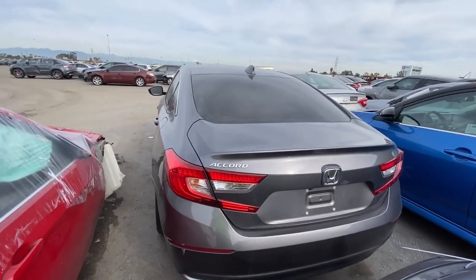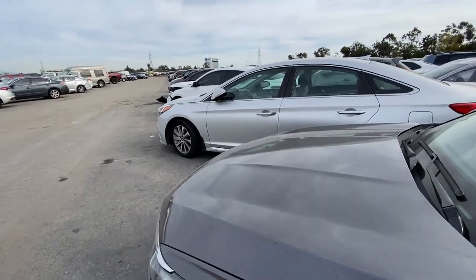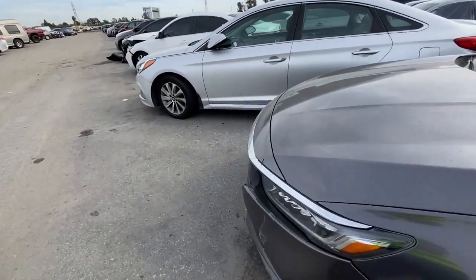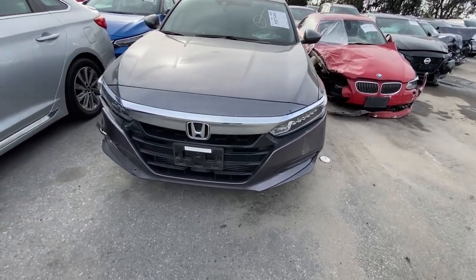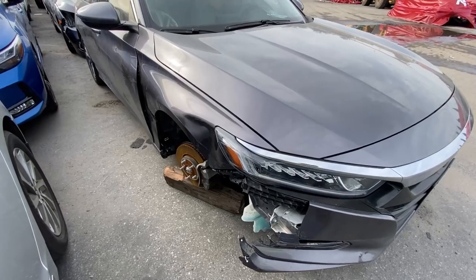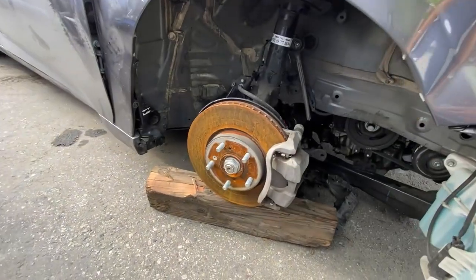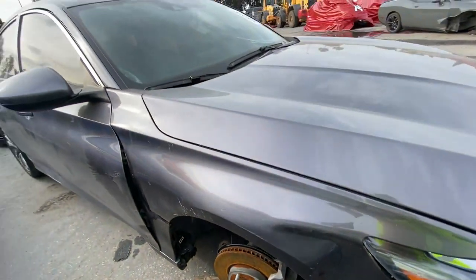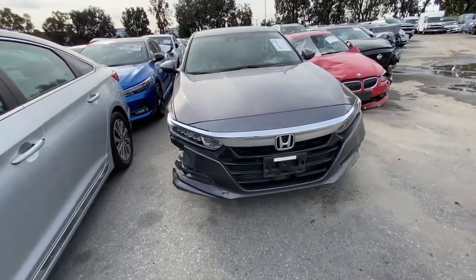We're going to do the Honda Accord real quick — this will be the last one. It's a 2018 Honda Accord sedan, loss type is collision, 64,000 miles. Looks like maybe a front end collision. There's a front wheel in the front seat — interesting, because it didn't get busted off, it was taken off, maybe to tow it. The front is bent up in there — this one had significant damage to the front suspension. Not a fix on the cheap.